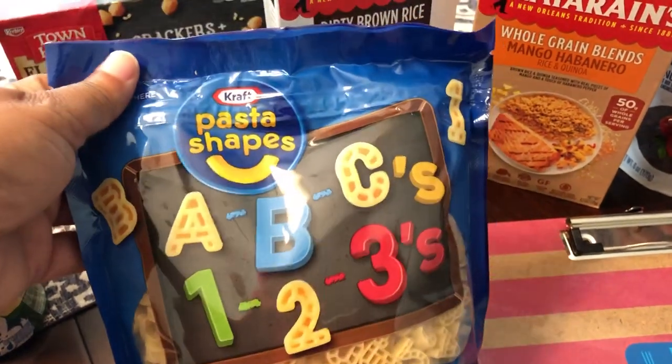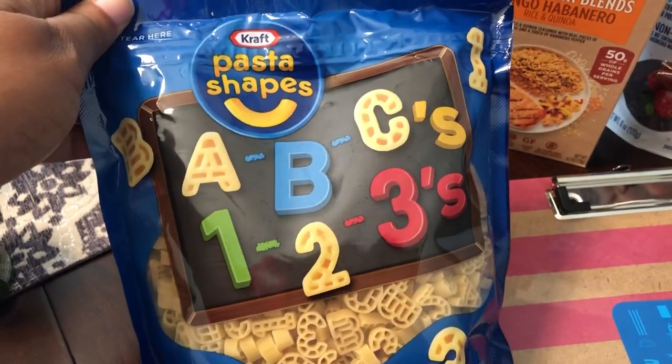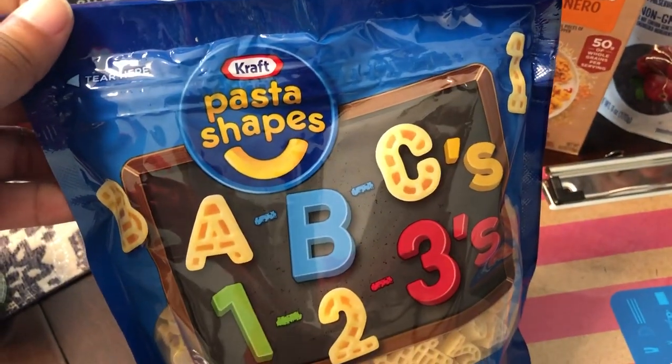I got this Kraft pasta shapes for me because I thought it was so cute — it's the alphabets and numbers, by Kraft.